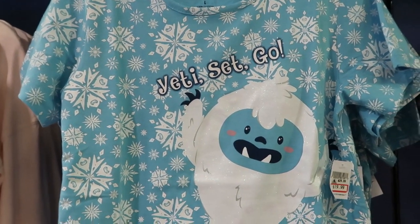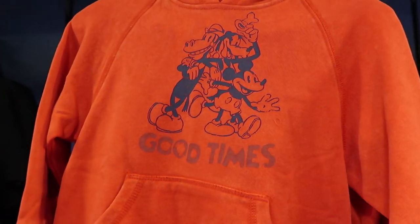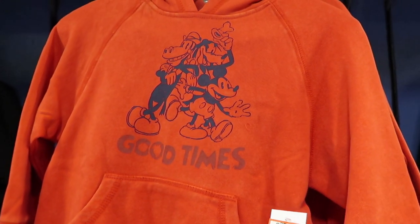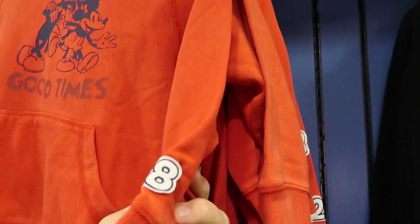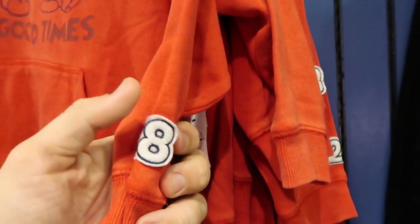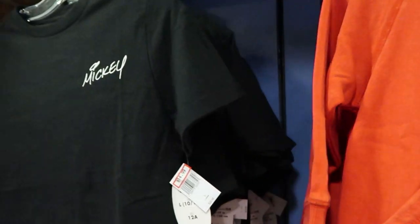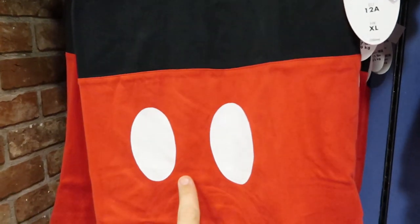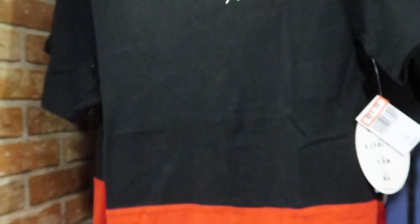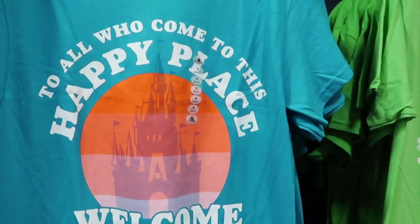How about this shirt right here — 'Yeti Set Go!' — for Expedition Everest? This one is $19.99, originally $29.99. Here's a new kids' hoodie with Mickey Mouse that says 'Good Times' — $25.99, originally $44.99. On the side sleeve it has an embroidered '28' — this one is actually really nice. They still have that Mickey tee with Mickey's signature for $14.99, originally $24.99.